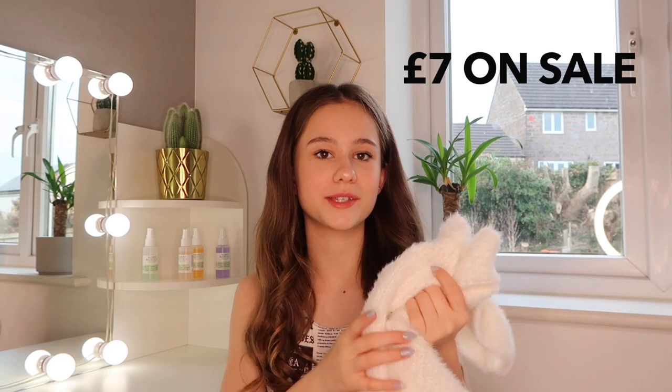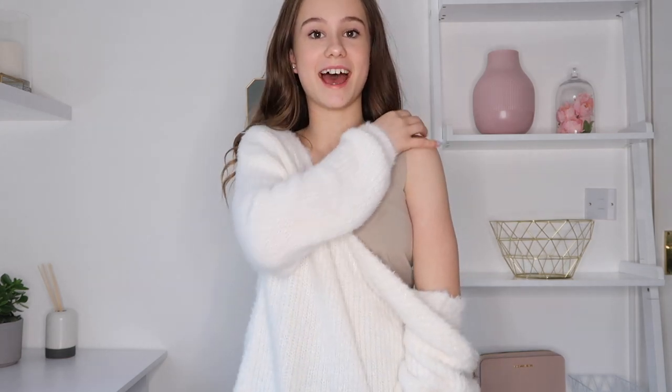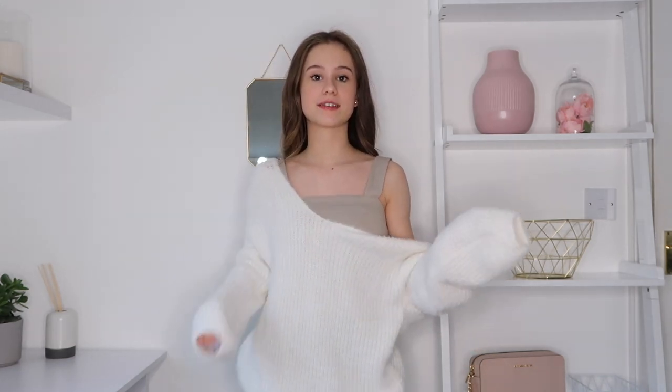This was originally £17.99 and it went down to £7 in the sale — I don't know why it was in the sale. I got this in a 12 to 13. Here's the fluffy jumper — how amazing is this! This is how I'd style it with something underneath. It feels so soft and I would definitely wear this out. It goes down quite far past the hip, which I actually really like — it's a bit more oversized than usual, which is really nice.